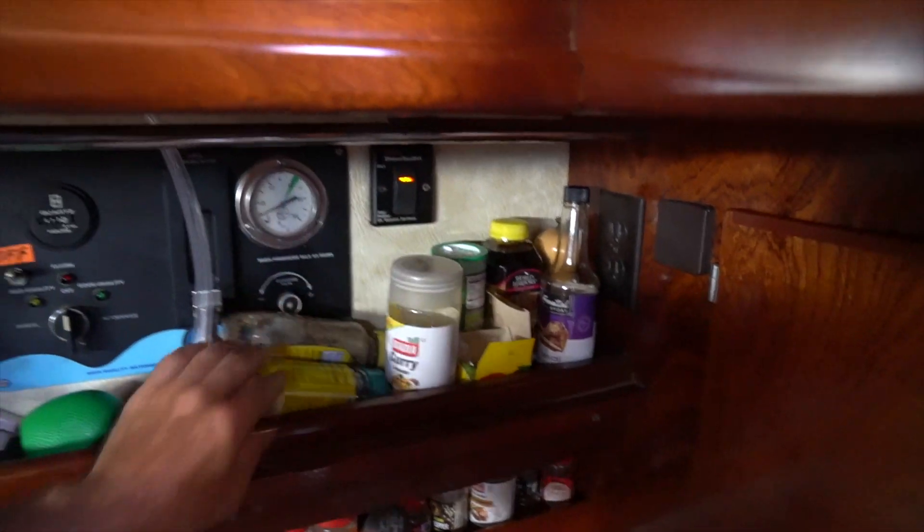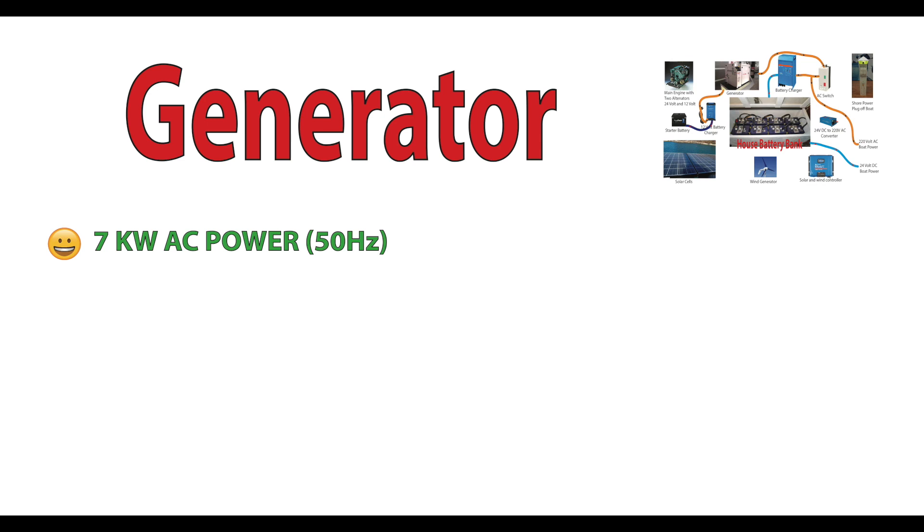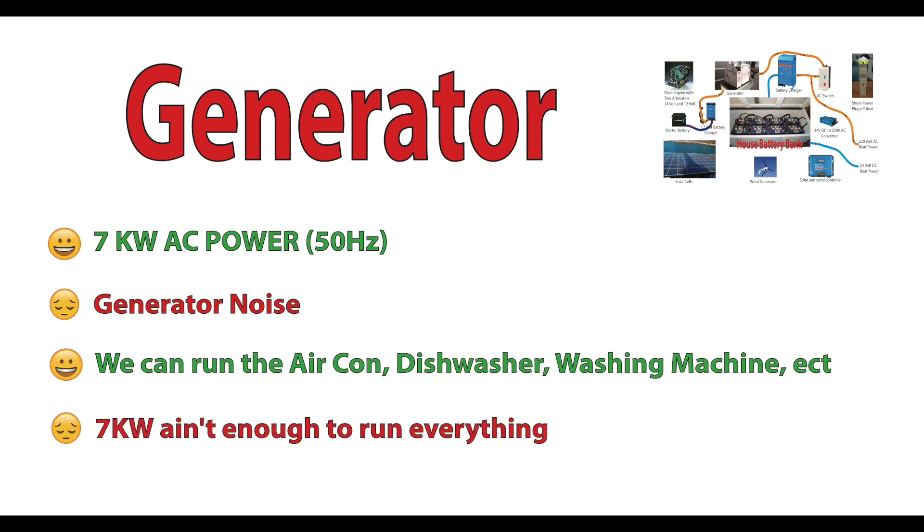Now let's turn on the generator, and you can see what the onboard AC switch does. Aquarius prefers her own power — it's always a nice sine wave and it's 50 hertz. Once the genset is running, it doesn't matter if the shore power is plugged in or not. Aquarius will use the 220 AC power from the genset, which we know is 50 hertz. You can also see that the genset powers the 12-volt charger, which charges the starter battery for the genset and the main engine. We've got a 7-kilowatt Honan generator, but we have to put up with the noise. We can run our three air conditioners, washer, and dishwasher — though not everything at the same time. We usually only run the washer and dishwasher with the genset because we know it's good, clean power.